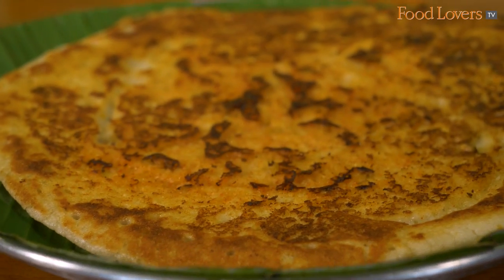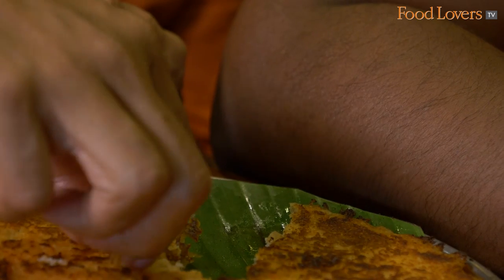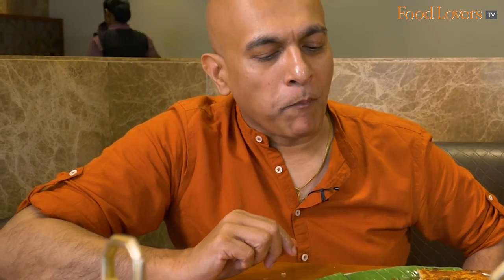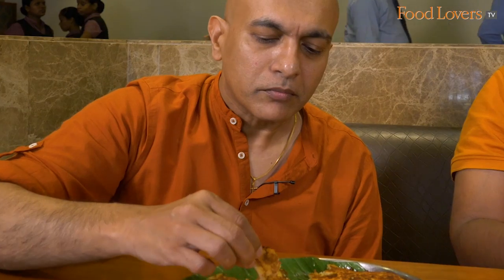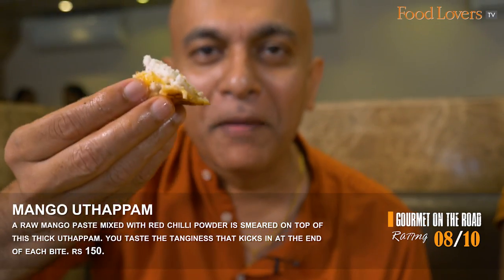Now this is the mango uttapam. We're going to taste this with the Allam Chutney. If I were to put in the equivalent of what you guys understand best here — it's like two superstars coming together, a multi-star hour. We had a 70mm at the beginning, and to end we have this mango uttapam with that Allam Chutney. Robust flavours, big flavours on both sides — and that's what you really taste. I'm going to wrap up with a sweet chutney. A bite of mango uttapam with kabri paala.